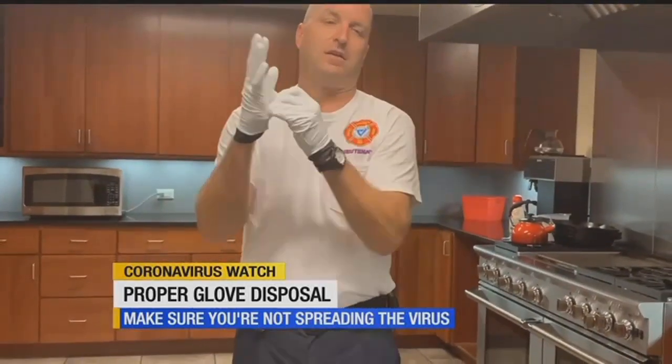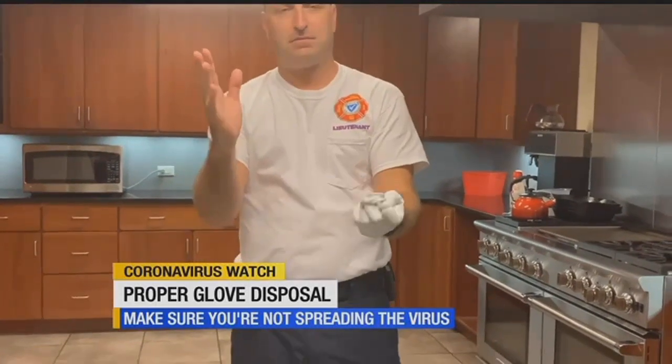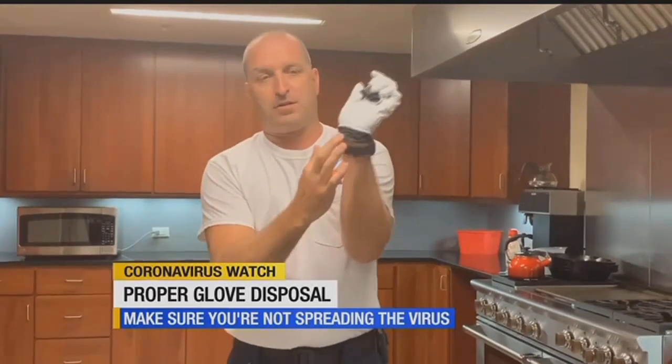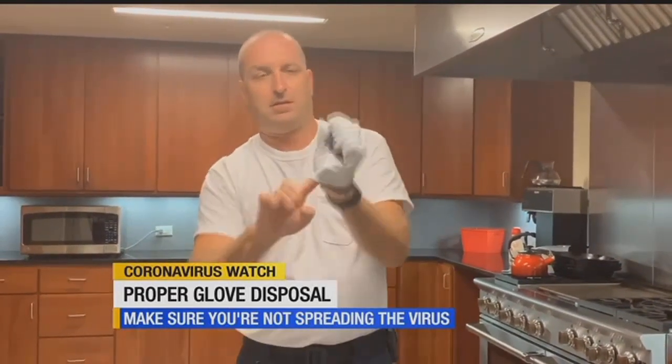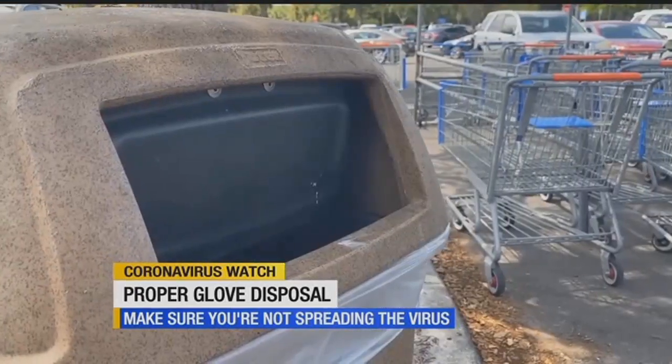We're going to pinch the center of the first glove and pull it off of our hand. We have a clean, sanitized hand. Take our finger from the clean, sanitized hand and run it up underneath the second glove. The next step would be to throw your gloves in the trash can.